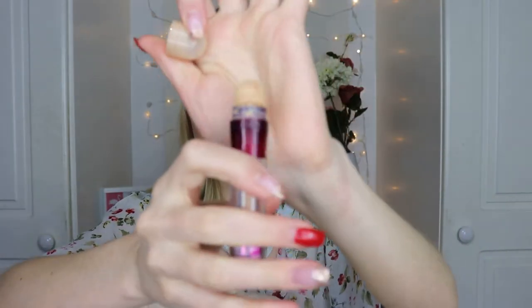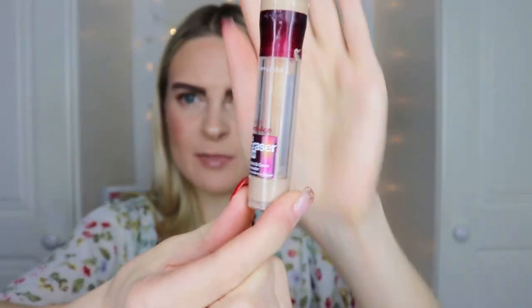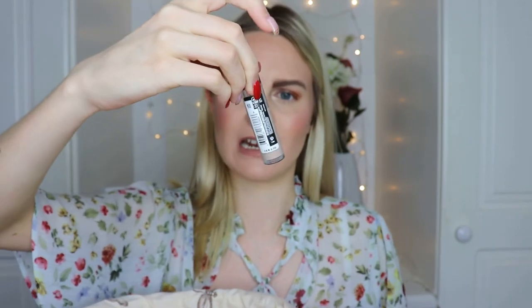Next is the Maybelline Instant Anti-Age Eraser in shade Light — the one with the sponge on top, which I like. There's only a tiny bit left at the bottom. I recently repurchased it in shade Fair, which is more neutral and slightly pink-toned compared to the yellow-toned Light. It's really brightening under the eyes, creamy, hydrating, never looks cakey or heavy — a brilliant formula. I'll always go back to this concealer. Highly recommend.